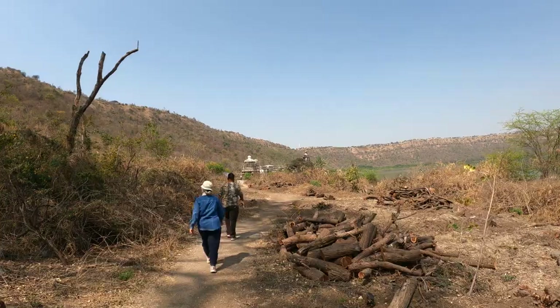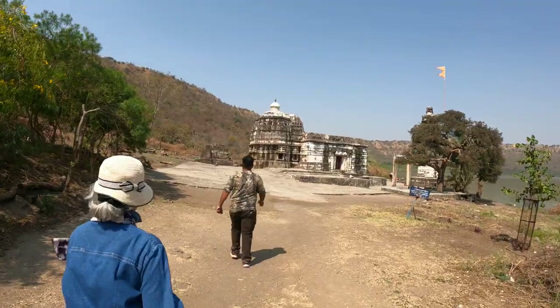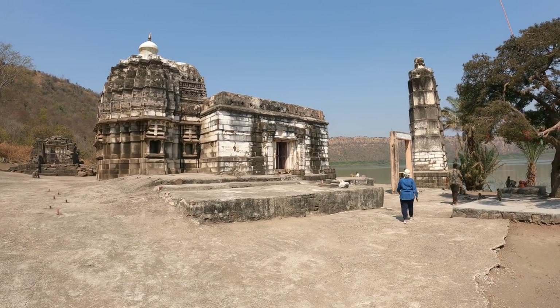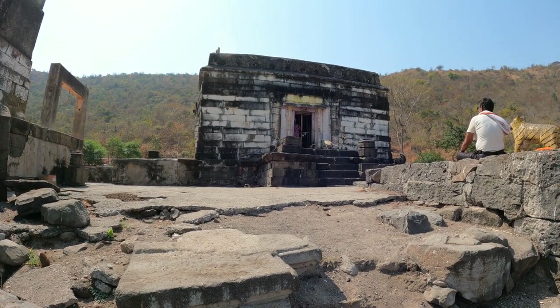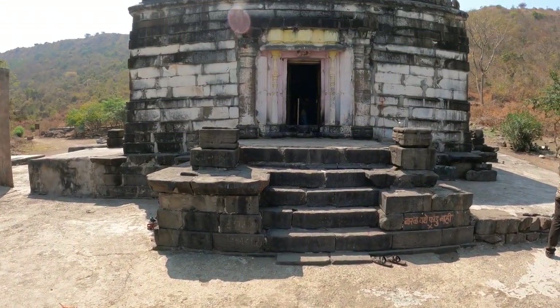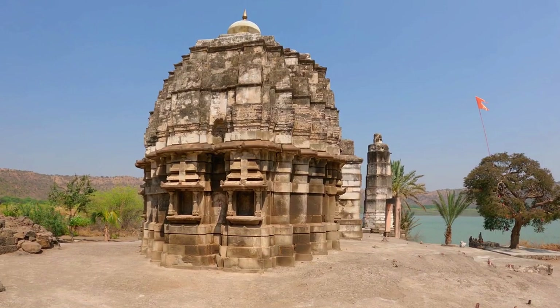When the locals descend into the crater, it is to worship at the Kamlaja Devi temple. It is significant for its mention in the Mahanubhav story of Karnadev. It faces north to the meteorite entry groove.